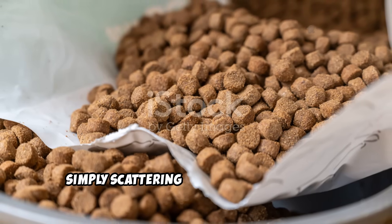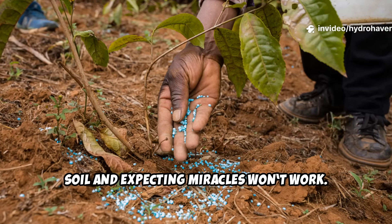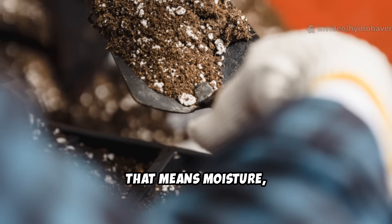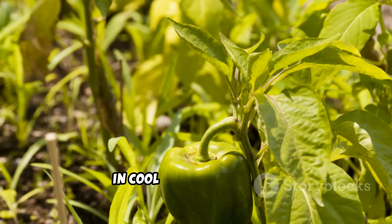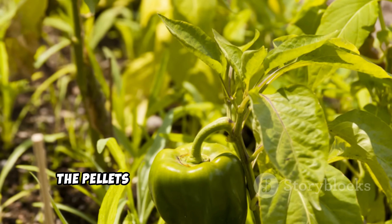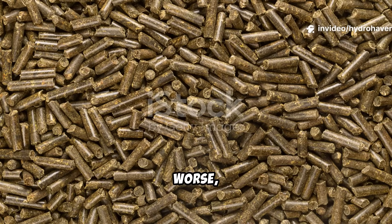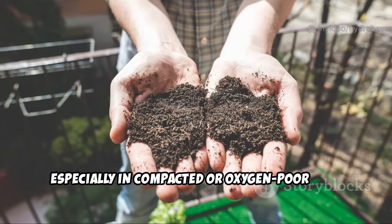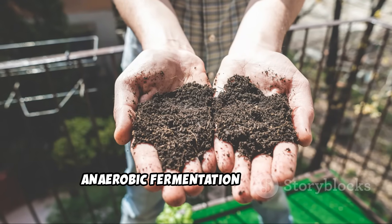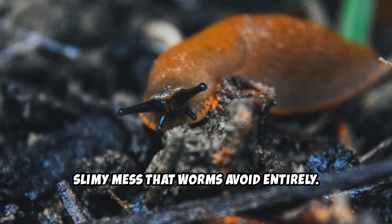However, simply scattering alfalfa pellets on dry soil and expecting miracles won't work. These pellets must be activated — that means moisture, moderate warmth, and some microbial presence are required. In cool or overly dry soil, the pellets won't break down fast enough and worms will simply ignore them. Worse, if too many pellets are applied at once, especially in compacted or oxygen-poor soil, anaerobic fermentation can occur. This leads to a sour, slimy mess that worms avoid entirely.